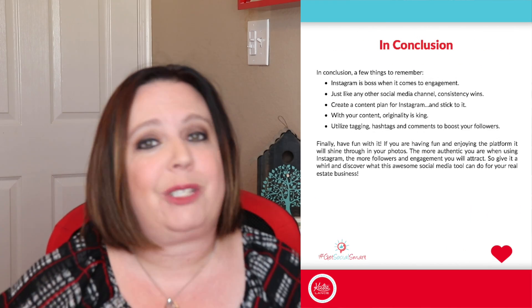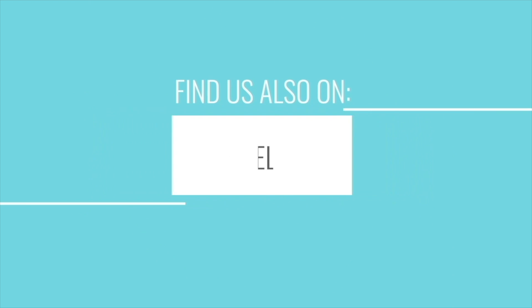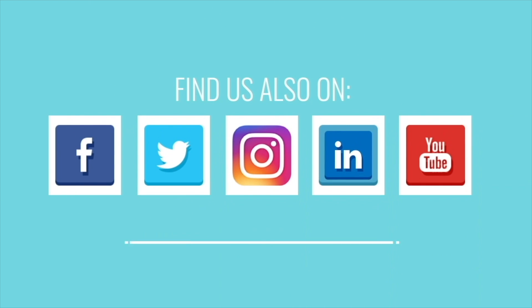If you're stuck on Instagram or looking for tips, tools, and strategies, we have an awesome free guide. Just go to katielance.com/instaguide and download it. There are lots of great tips and tools and strategies for Instagram stories, Instagram content, what time of day to post, and all that good stuff. If you like these videos and you're on YouTube, we'd love if you'd hit that subscribe button and the bell button so you get a notification when we have new videos. As always, for more tips, tools, and strategies, please visit us at katielance.com. Thanks so much, we'll see you next time.